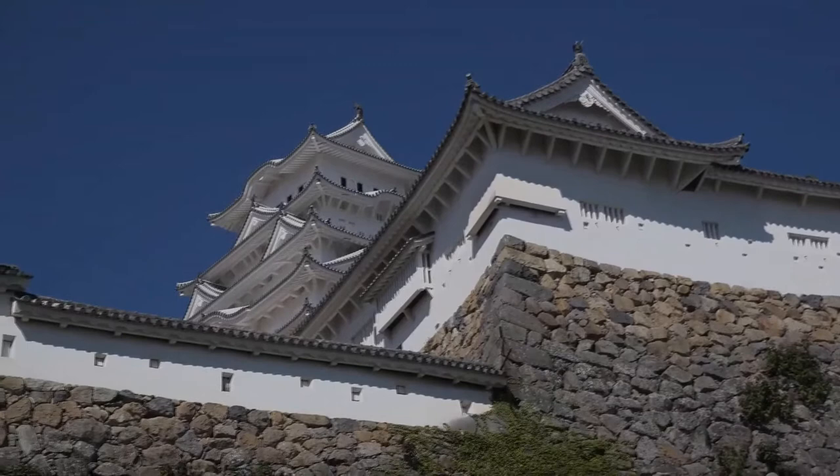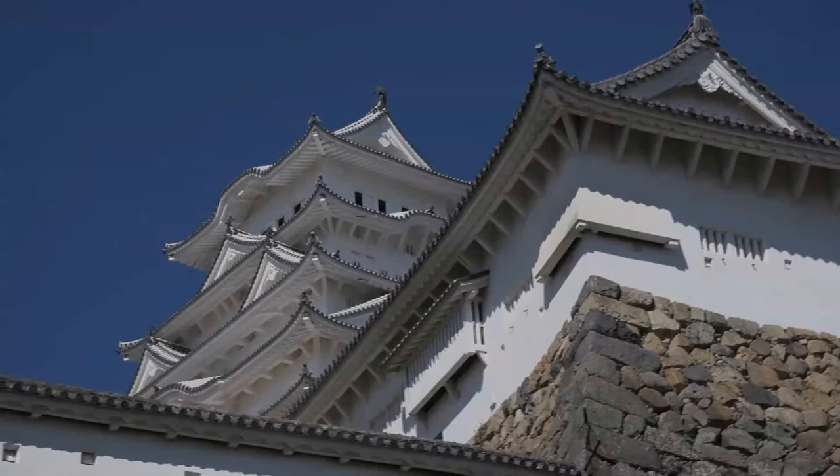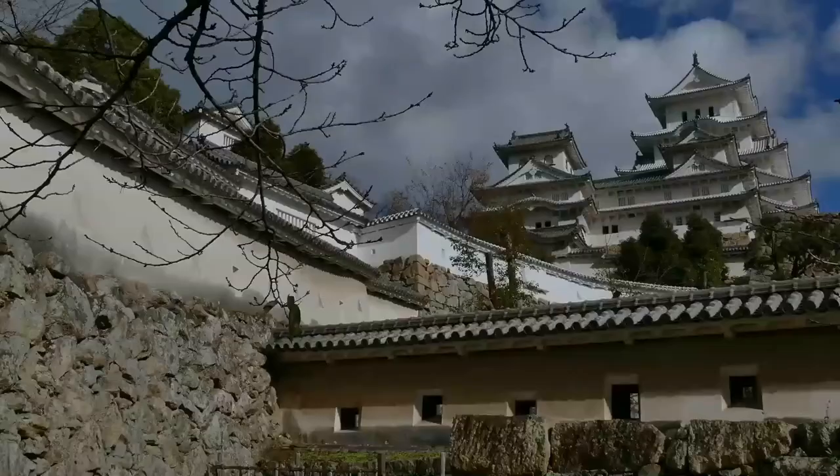Himeji Castle dates to 1333, when Akamatsu Norimura built a fort on top of Himeyama Hill. The fort was dismantled and rebuilt as Himeyama Castle in 1346, and then remodeled into Himeji Castle two centuries later.